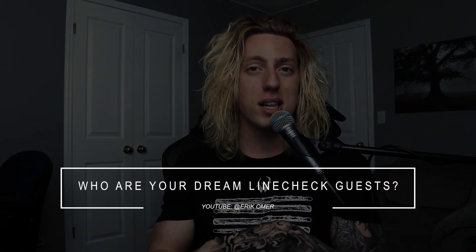Who are some of your dream Line Check guests? Luke Holland for sure — I just haven't figured out how to approach him yet. I would also love to talk to Jared Dines; I'm a huge fan of his channel. And I'd definitely like to sit down with Alex Rudinger — he's one of my favorite drummers. There are a few drummers I start every day with, pulling up their channels first thing with my coffee: Anika Nilles, Anoop Sastry, and Alex Rudinger — especially because of their consistent upload schedules. I'll include links to all their channels in the description.